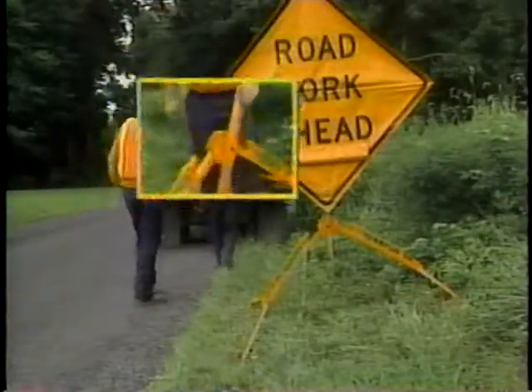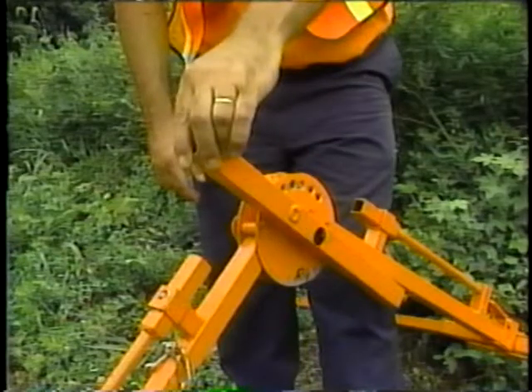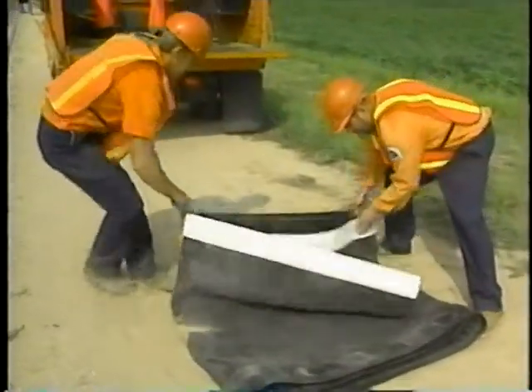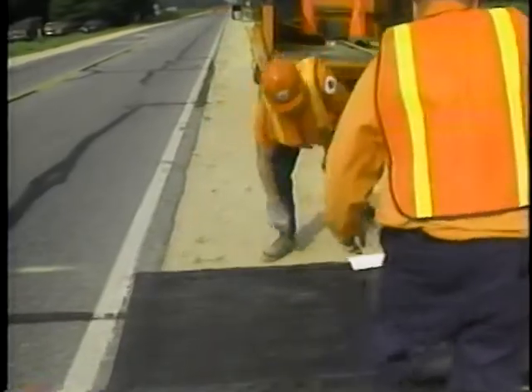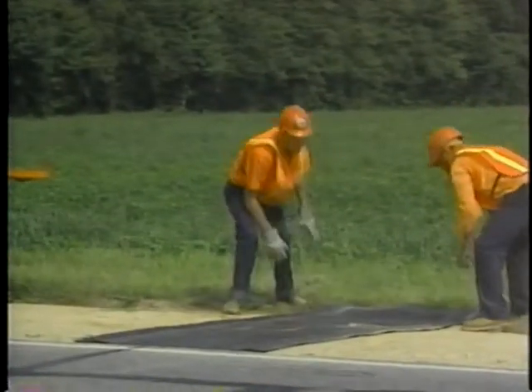The swivel attachment that connects the sign to the legs permits adjustment to almost any terrain. The portable rumble strip warns motorists they are approaching a work zone. It can make flagger-controlled work zones safer. This early prototype is made of durable, flexible material.